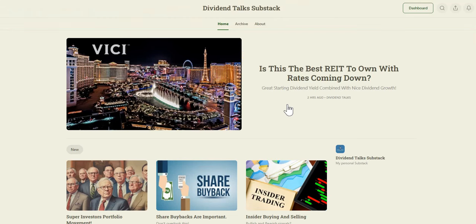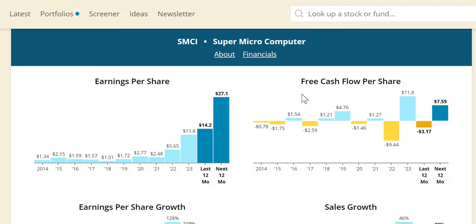Before we jump into these metrics, just to let you know we have released our latest free weekly article. If you want to grab a copy of this latest article or any of the others that we have done completely free, just click on that pinned comment below.